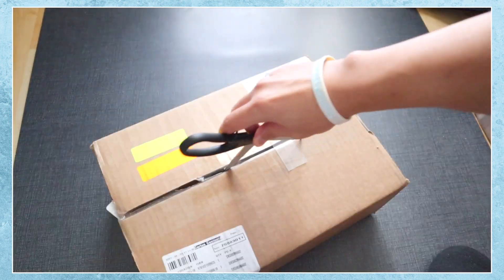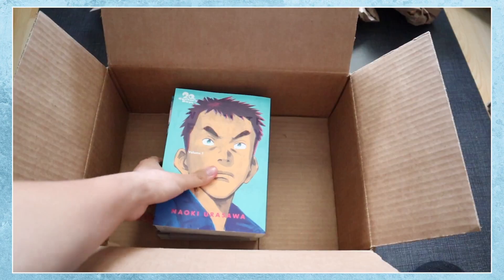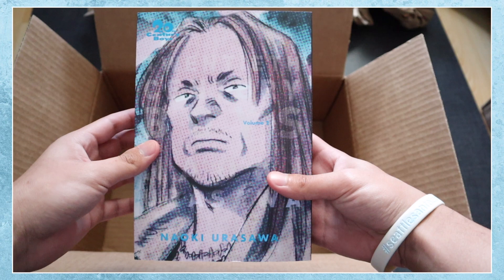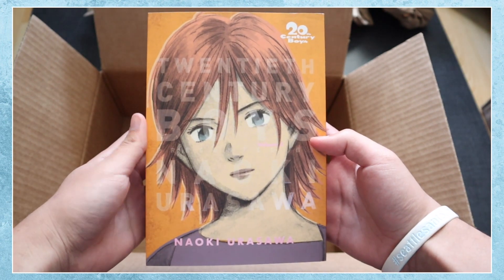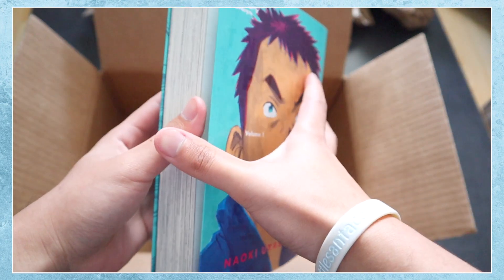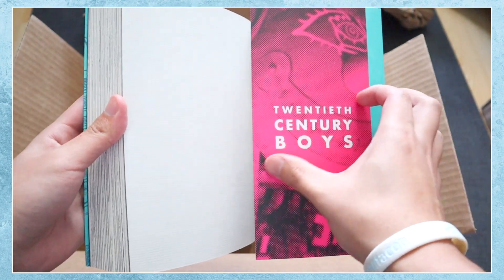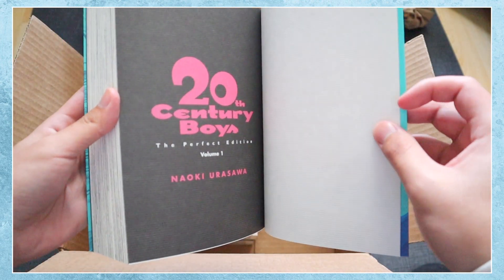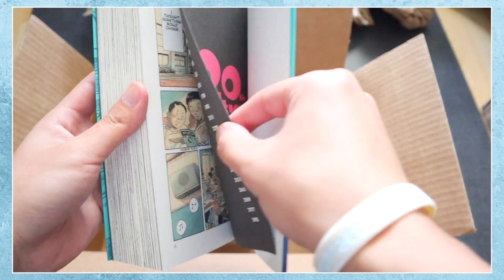My first series I got was from Simon & Schuster and I was able to pick up the first three omnibus volumes of 20th Century Boys. The story follows a group of friends who are trying to save the world from an evil mastermind who's using their old childhood plans to end the world. They made the plans as children having fun with their imagination, but little did they know that one mysterious person would actually use them when they are adults.